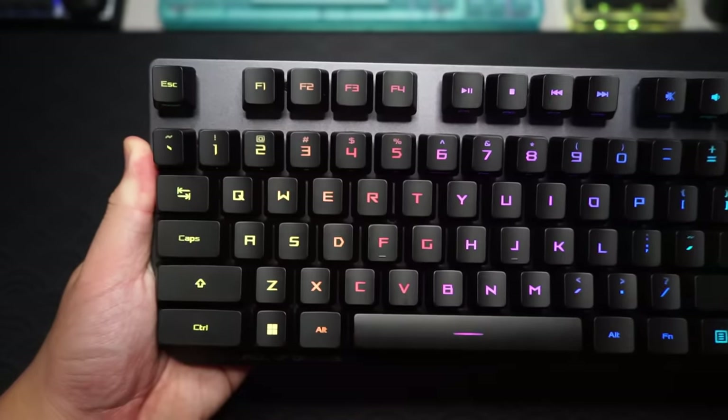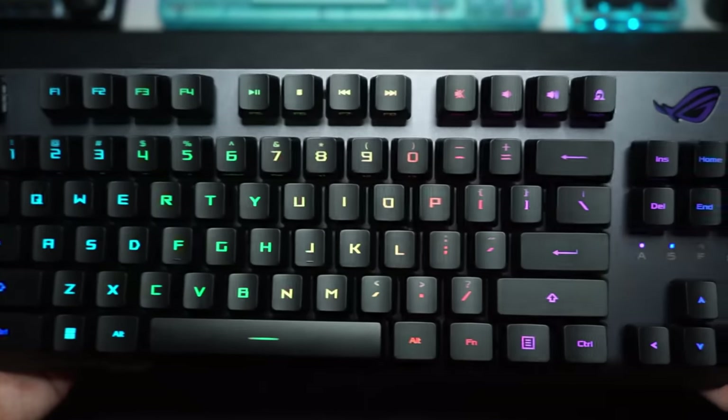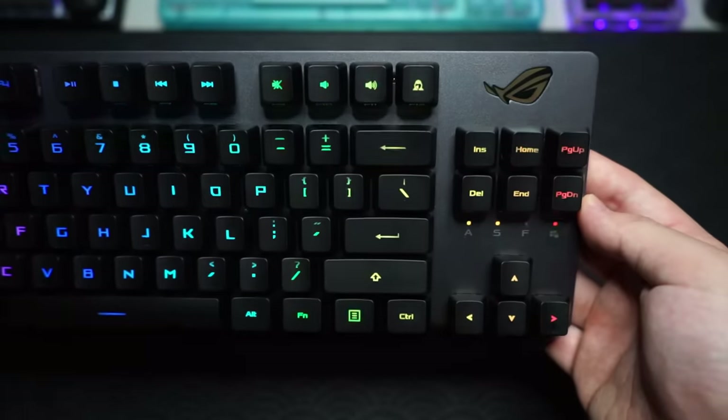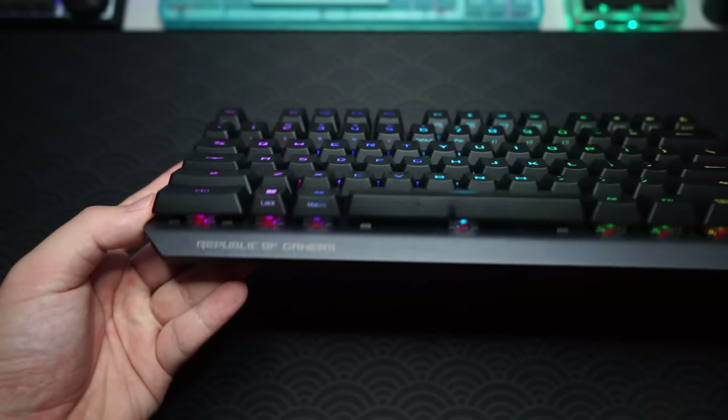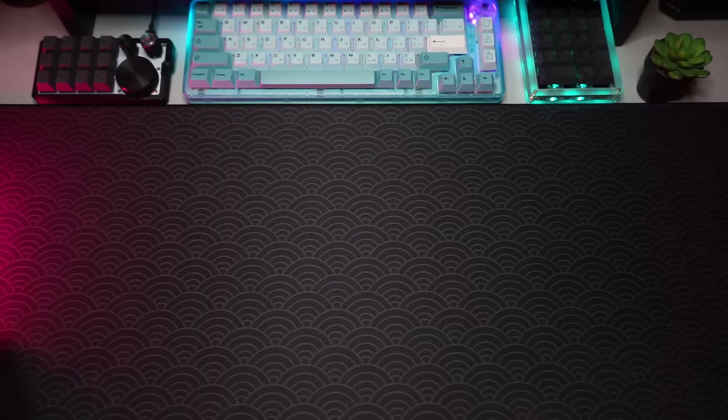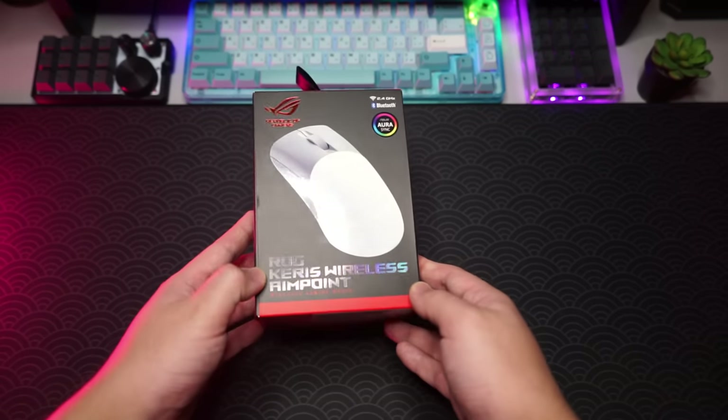After the sound test, it sounds pretty good. The RX optical red switches are really smooth out of the box. Overall it's a pretty good keyboard, but the price may be a little steep at around 700 ringgit.